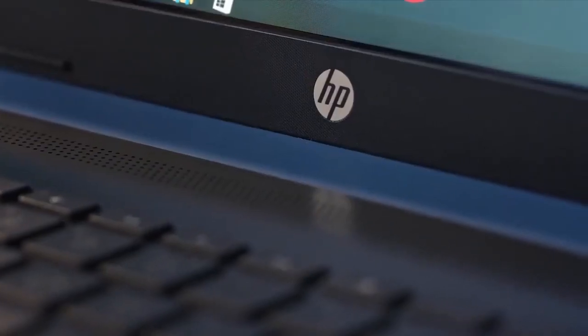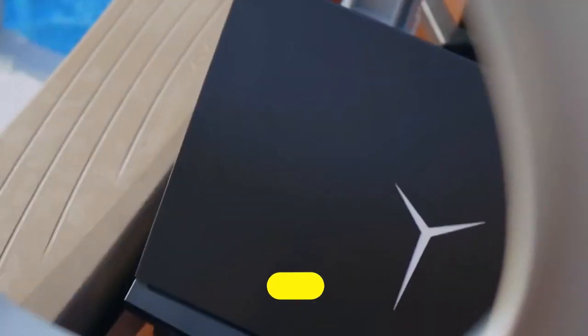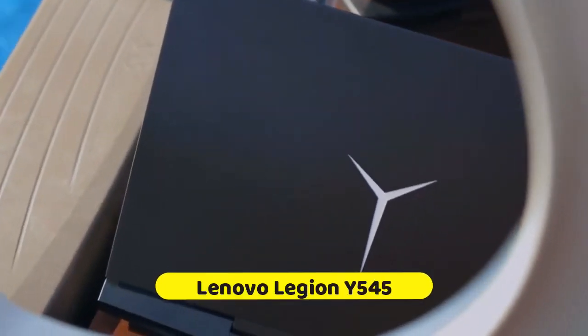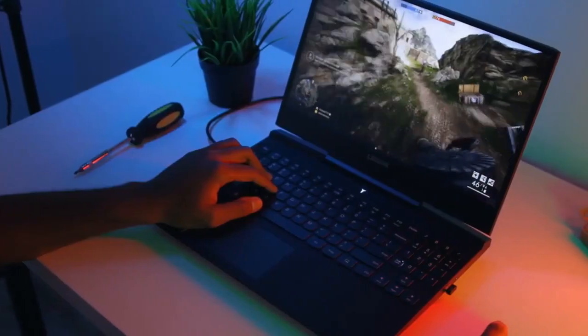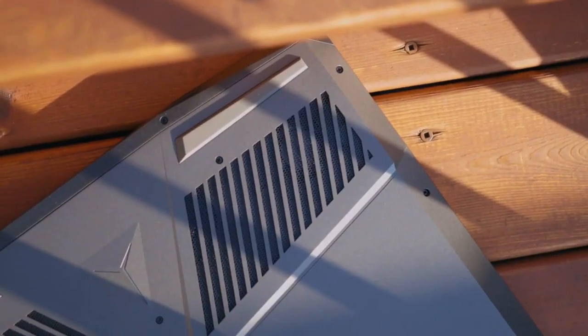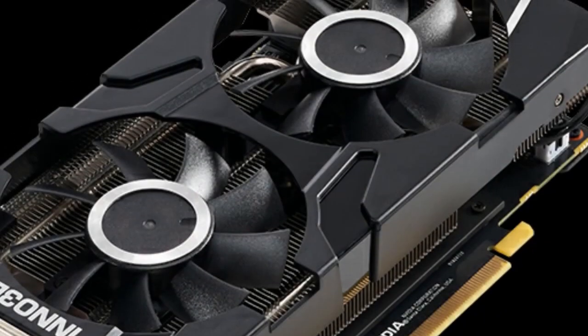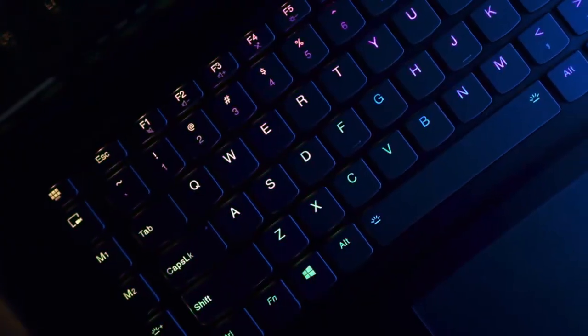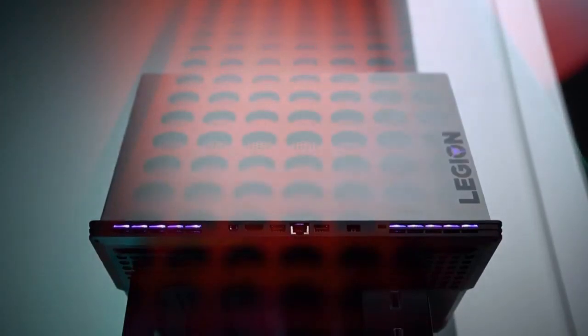In the list of top 5 Best Budget Gaming Laptops 2021, at number 5 we have the Lenovo Legion Y545. The Lenovo Legion Y545 offers strong gaming and overall performance with understated business-ready looks at an affordable price. Thanks to an NVIDIA GTX 1660 Ti GPU and an Intel Core i7 CPU, the Legion Y545 is the best cheap gaming laptop, keeping its competitors at bay.